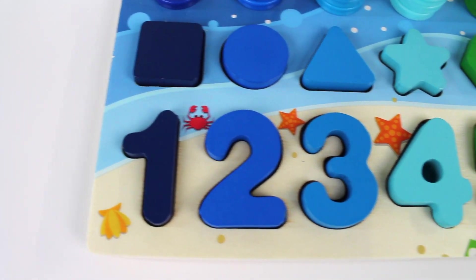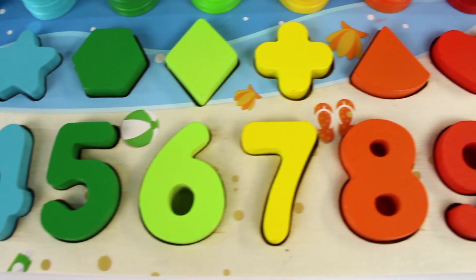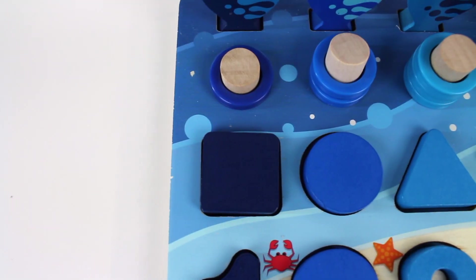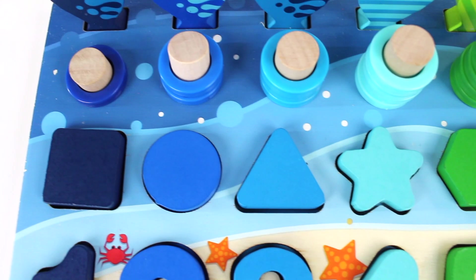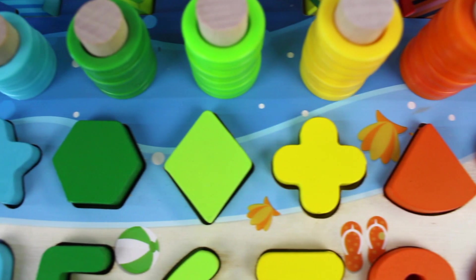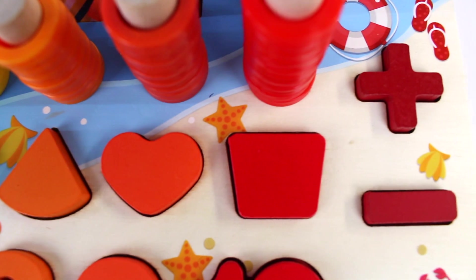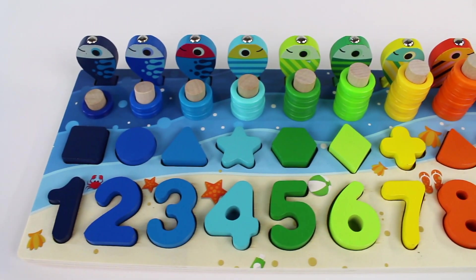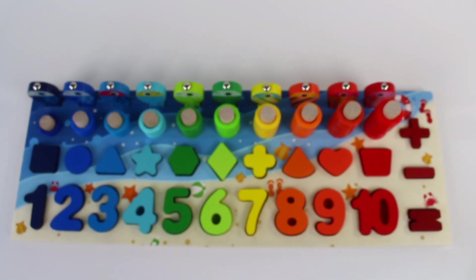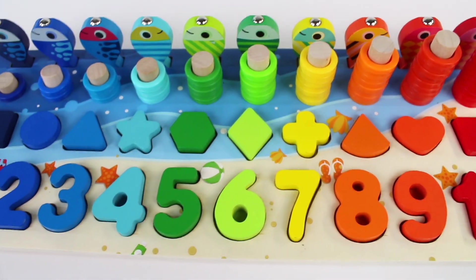One, two, three, four, five, six, seven, eight, nine, ten. Square, circle, triangle, star, hexagon, rhombus, plus sign, piece of pizza, heart, and trapezoid. Thanks for joining me here today to learn numbers and counting. We also learned shapes. See you in my next video. Bye.